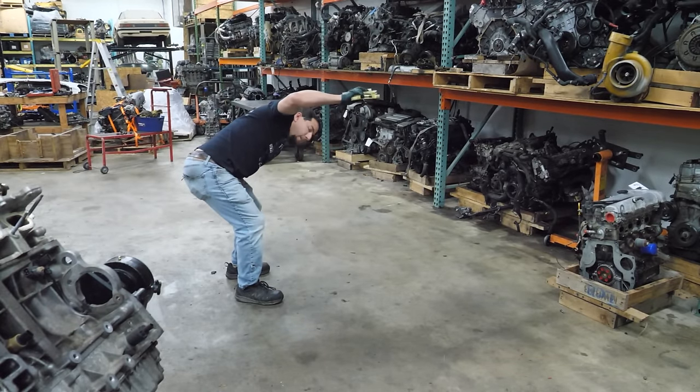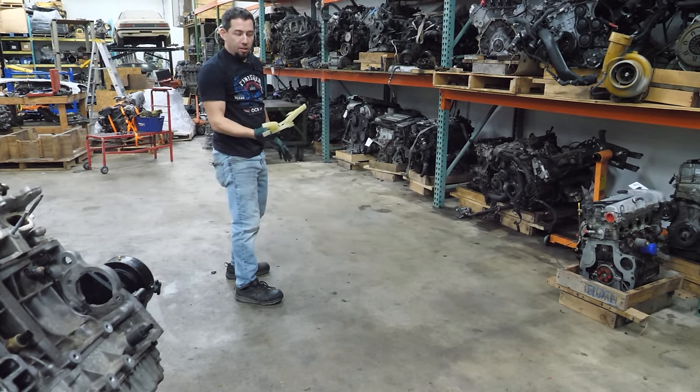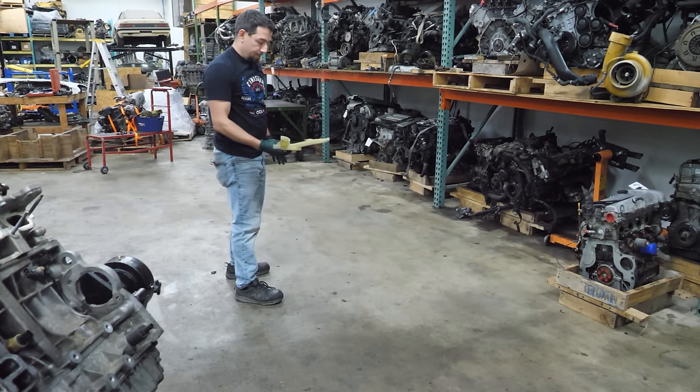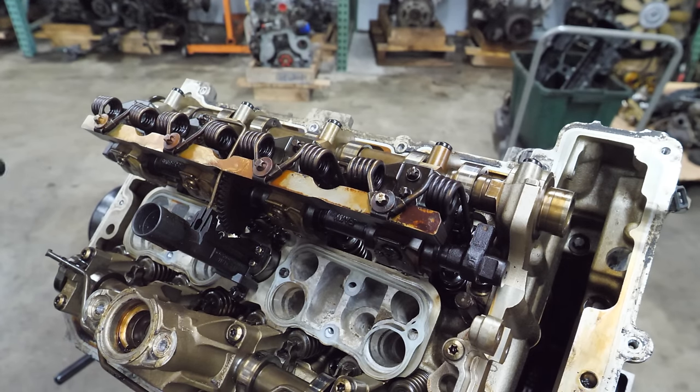So normally I'm all about taking everything apart so we know the condition of everything. But on a Valvetronic cylinder head you can arrange the camshafts in a position where you can get all the head bolts out without taking any of the Valvetronic stuff apart. If there's no damage to any of the oiling system — and we haven't seen any signs of that yet — there's no good reason to take it apart because it devalues the cylinder head. So we're going to try to keep it together unless we have to take it apart.